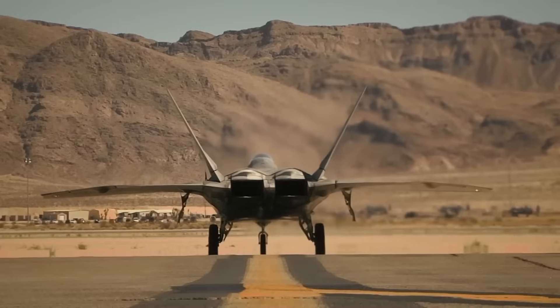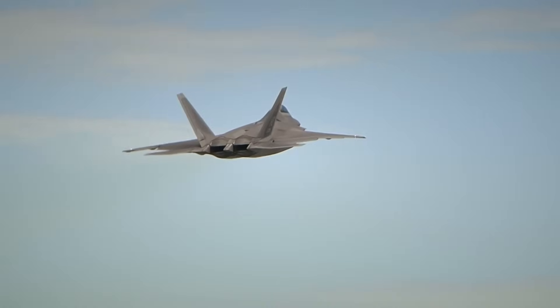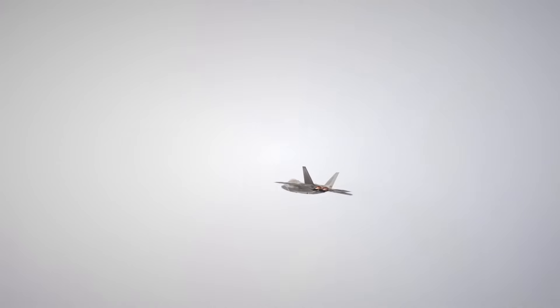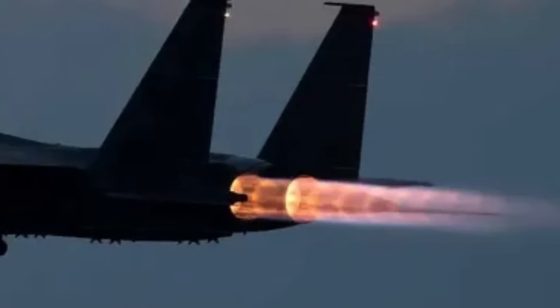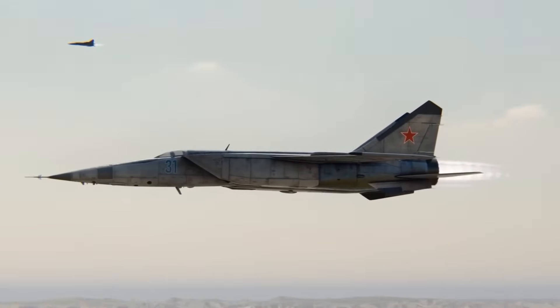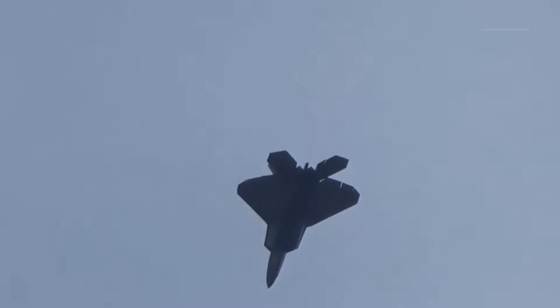The F-22, with its more efficient F-119 turbofans, carries less fuel — around 18,000 pounds internally — but can still cover similar ranges because it doesn't guzzle fuel at the same rate. Supercruise means it doesn't need afterburners to maintain supersonic speed, keeping its range practical for long patrols. In short, the MiG-25 burned fuel like a dragster, while the F-22 manages it like a hybrid sports car.